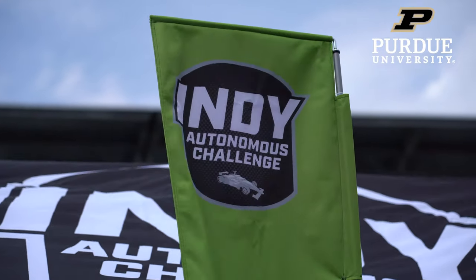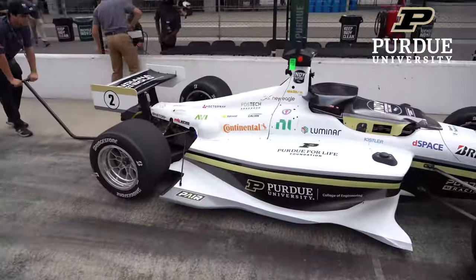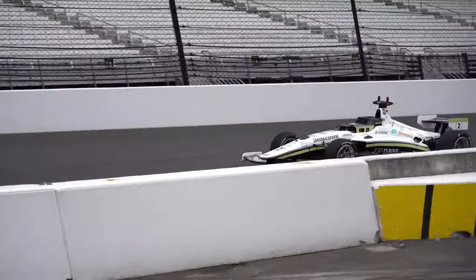The Indy Autonomous Challenge is a spec racing series. Everybody's got the same sensors, the same actuators, and it's a competition really of software developed by the students to make the car go faster.